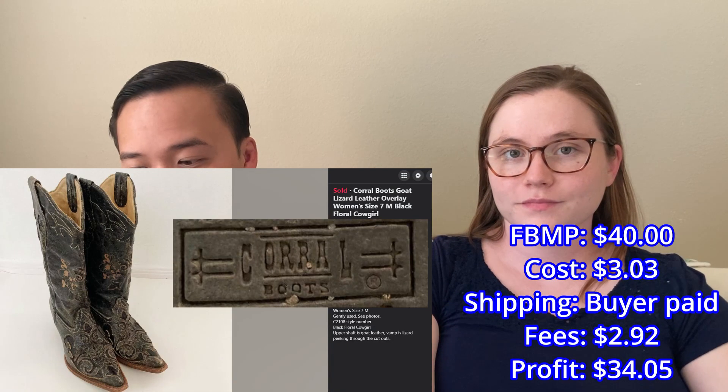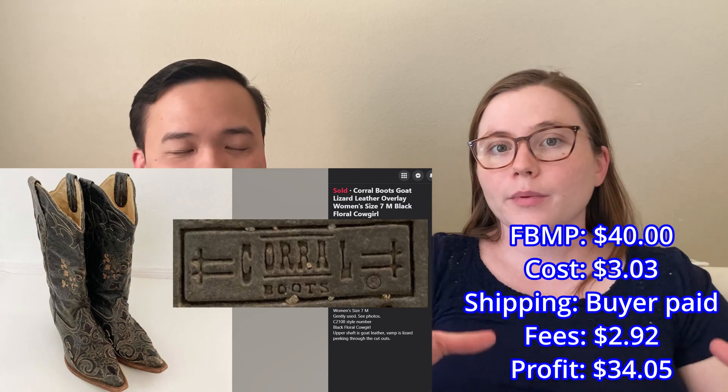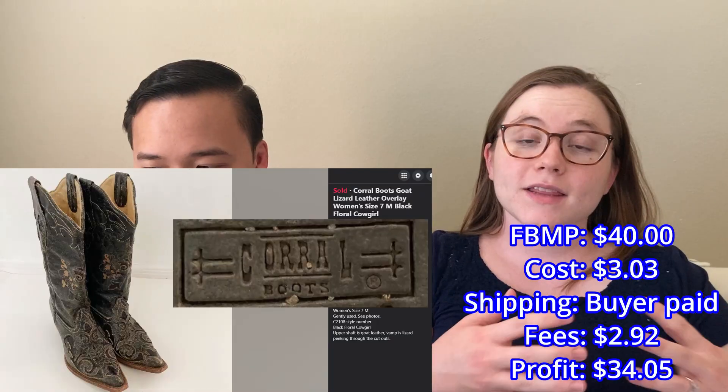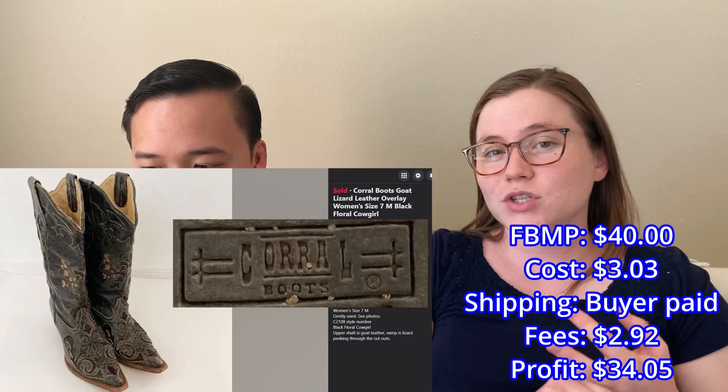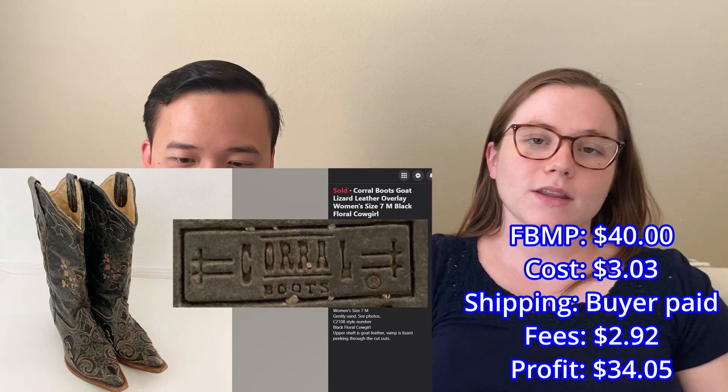We sold these cowboy boots by Corral for $40 on Facebook Marketplace. They're in really nice condition. Corral is in the more affordable category for cowboy boots, but cowboy boots in general — even the affordable ones — are expensive. Being able to find them used and sell them at $40 was a great price. I originally listed at $50 and the person offered $40. They sold really quickly, so I was happy to take the offer.